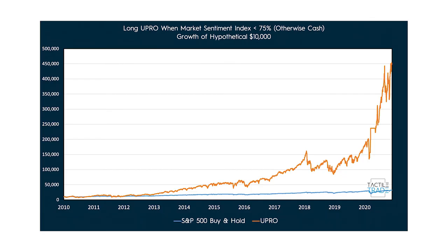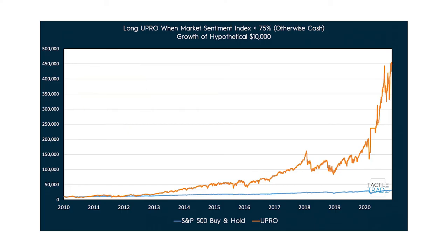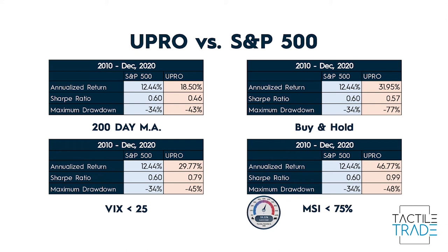Last but not least, let's look at holding UPRO whenever the Market Sentiment Index is below 75%. This really highlights the potency of combining multiple indicators into a system. When we look at the risk-adjusted returns, the MSI method blows the other three out of the water: 46% annualized return, a Sharpe ratio approaching one — almost what's considered a good investment. However, the maximum drawdown is still pretty high at 50%, which goes to show the nature of leveraged products. Regardless of how good your indicators are, drawdowns will still be much higher than with vanilla ETFs.